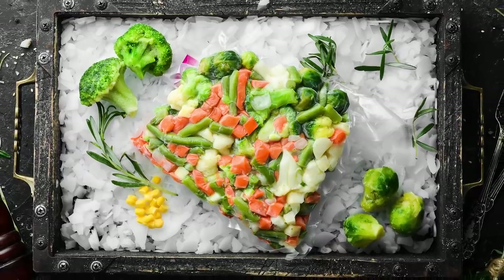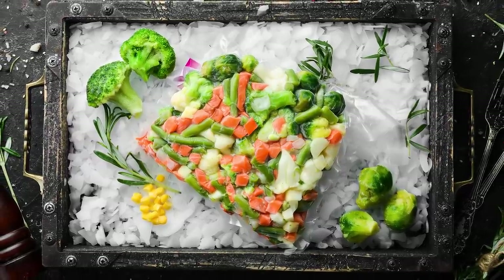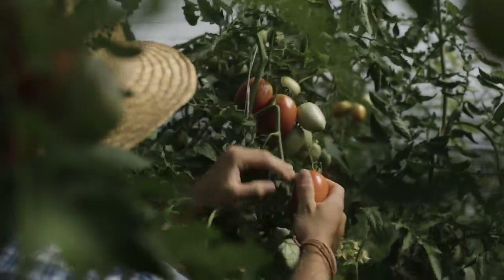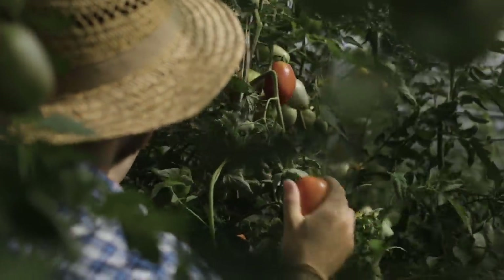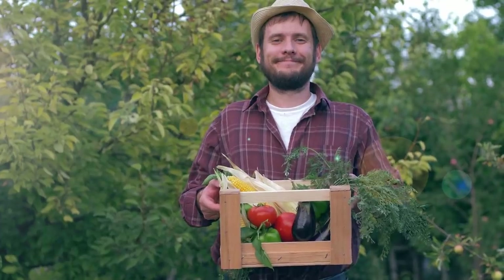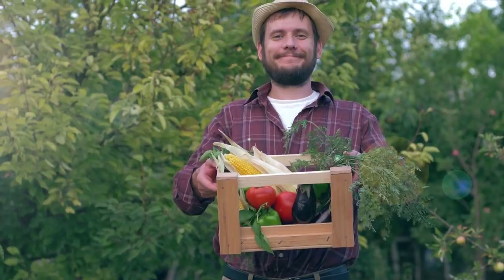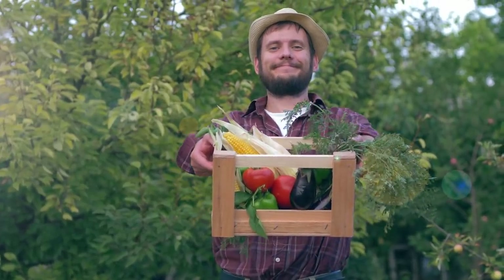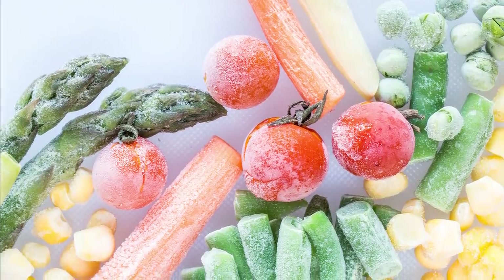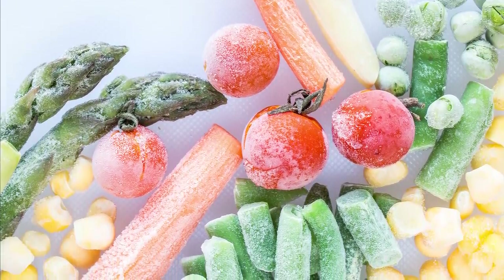But frozen vegetables aren't only used to save restaurants money — believe it or not, it's also about flavor. Fresh vegetables are usually picked before they are ripe, which helps distributors earn a few precious extra days before their product goes bad. Frozen vegetables, on the other hand, are picked at their ripest before being immediately processed. This means that frozen fruits or vegetables may, surprisingly enough, have more flavor than their fresh counterparts.